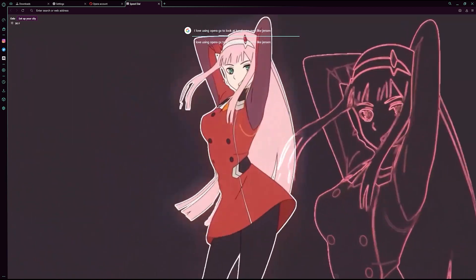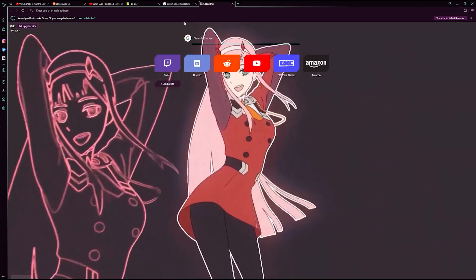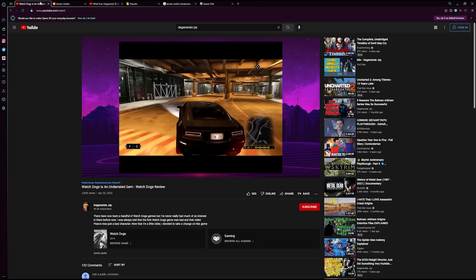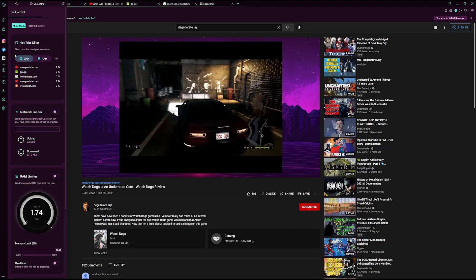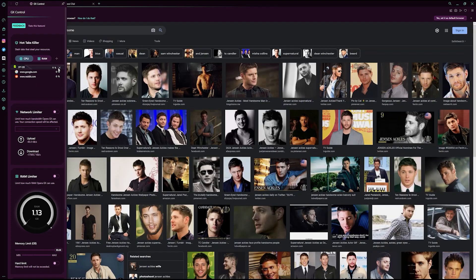Opera GX is a fantastic web browser usable by anyone, but specifically aimed towards gamers. This web browser is awesome and it has a ton of features, including a hot tabs killer. This is a feature that allows users to identify the most resource-draining tabs and close them to make sure the browser does not overburden your PC or laptop. That can be an issue especially if you record something, because that can take up a lot of resources and maybe you have something draining in the background.